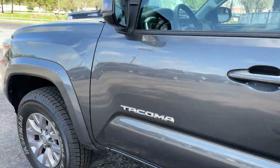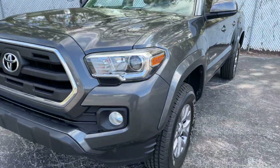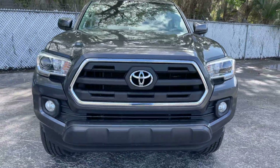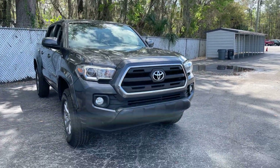This vehicle is powered by a 3.5 liter 6-filter engine, so it's got power. And like all pre-owned vehicles at AutoNation in Brooksville, it has a 5-day, 250-mile money-back guarantee.